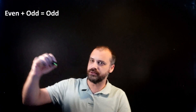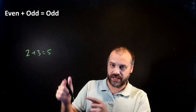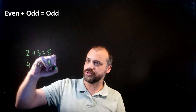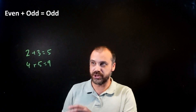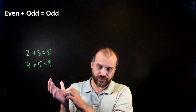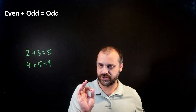So they do it for a few examples. They say, okay, two plus three equals five — that checks out. They try another example: four plus five equals nine — that checks out. But this is not proving it. You can do a bajillion examples — not a real number — and it's still not going to prove it. You have to come up with a better way to prove it.